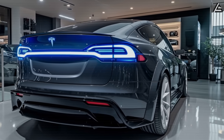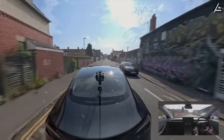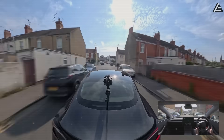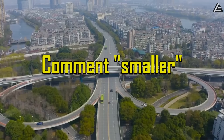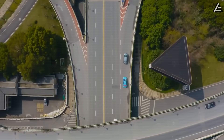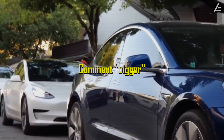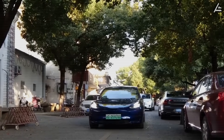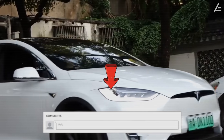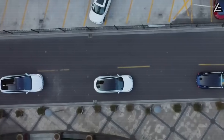If the 2026 Tesla Model 2 really looks like this — compact enough for tight city parking, but still roomy like a mid-size sedan — which would you choose? Comment SMALLER if you think this smaller size is perfect for daily driving and easier parking. Comment BIGGER if you'd still prefer the bigger Model 3 or a similar-sized EV. And don't just drop one word — share why in the comments so we can see where you stand.